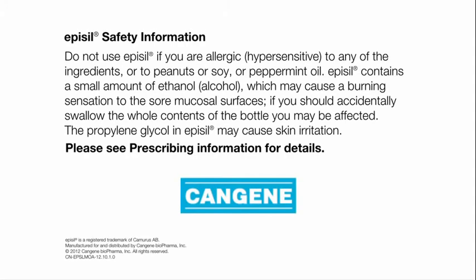Epicil safety information. Do not use Epicil if you are allergic or hypersensitive to any of the ingredients, or to peanuts or soy, or peppermint oil. Epicil contains a small amount of ethanol, alcohol, which may cause a burning sensation to the sore mucosal surfaces. If you should accidentally swallow the whole contents of the bottle, you may be affected. The propylene glycol in Epicil may cause skin irritation. Please see full prescribing information.